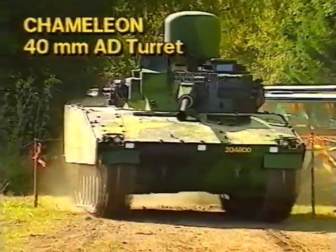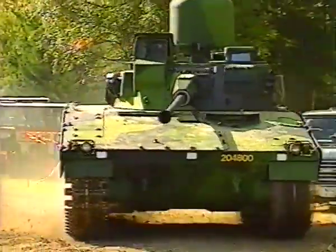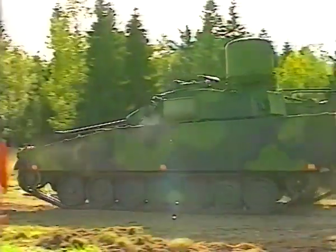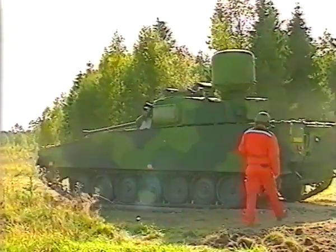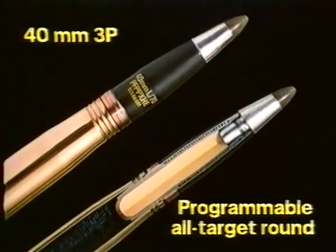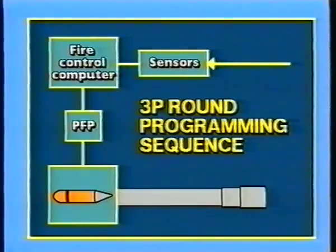The second part of this day's demo was to show the effectiveness of the Bofors Chameleon firing 3P ammunition. The six-mode 3P round is programmed as follows: the Chameleon's sensors measure the distance to the target, and the time of flight is calculated by the fire control computer.